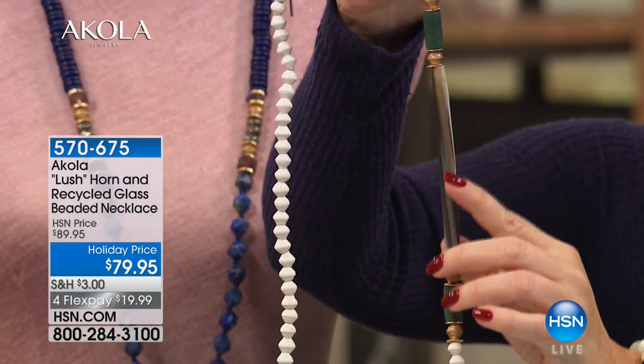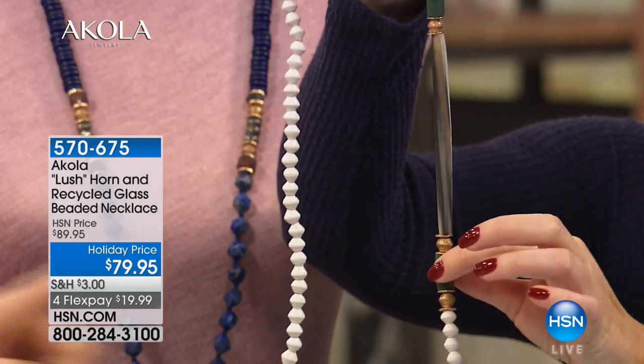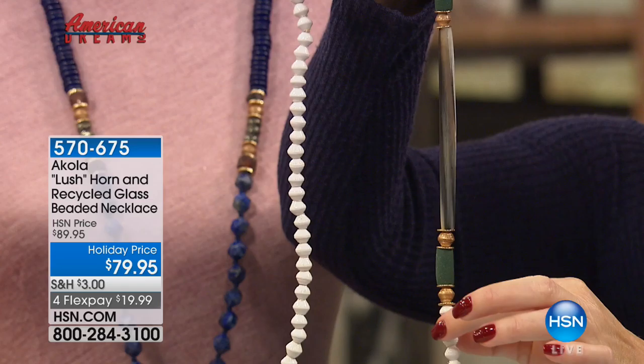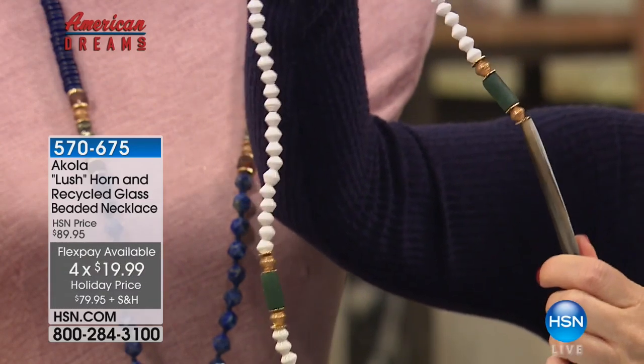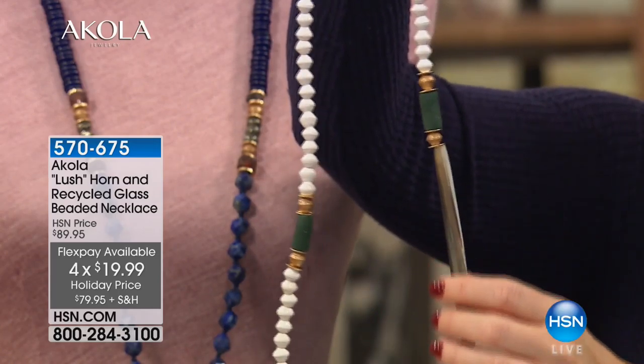Every single horn piece is unique because it's from different horn and it's matte and beautiful. It's paired with this beautiful hand-casted glass with our handmade beads. This necklace really reminds me of sort of an equestrian or polo feel. I put this on with a brown jacket and jeans and it is absolutely stunning.